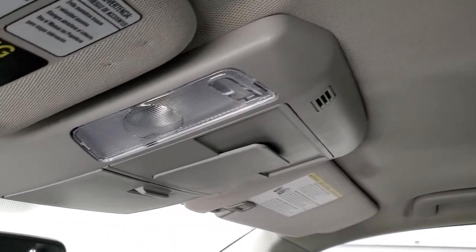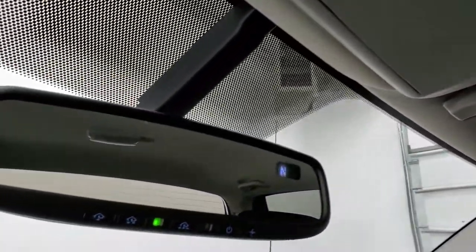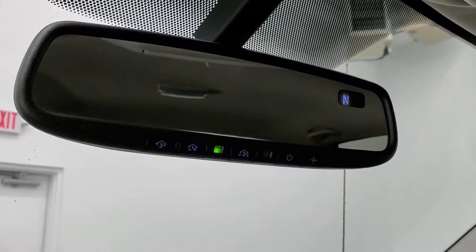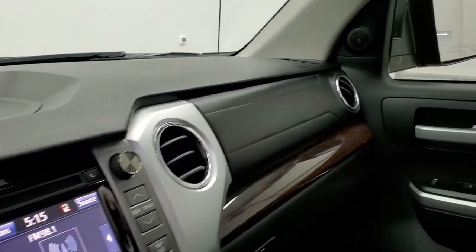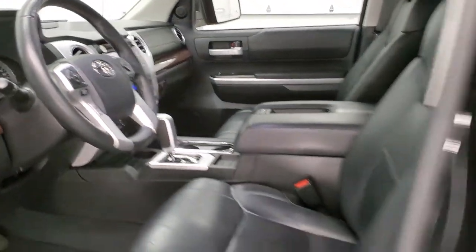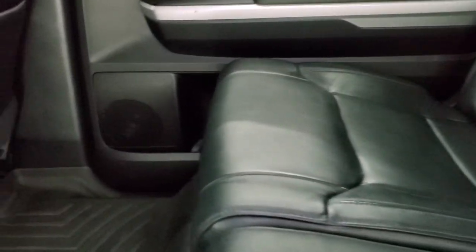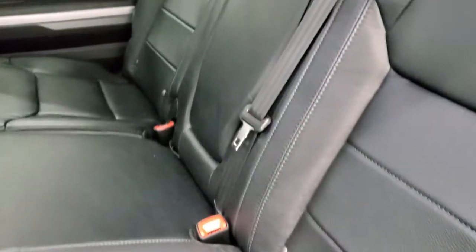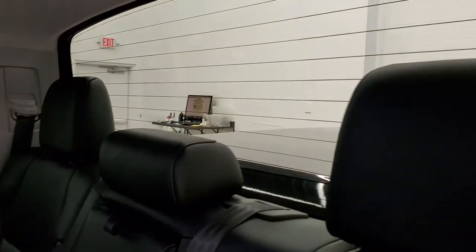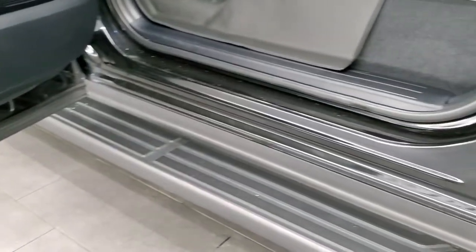Keep in mind this truck has 79,000 miles on it — for the miles on this thing, it's in just really nice condition. You have your compass display and HomeLink buttons for your garage door, security systems, and lighting systems. The back seats are just as clean as the front seats — no rips or tears back here. Just a ton of room in the CrewMax. You get those WeatherTech floor mats back here as well, a LATCH child safety system for car seats, the power slide-down rear window with built-in rear defrost, and child safety locks on the back doors.